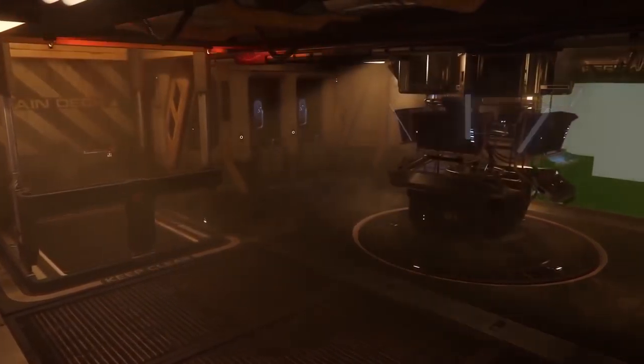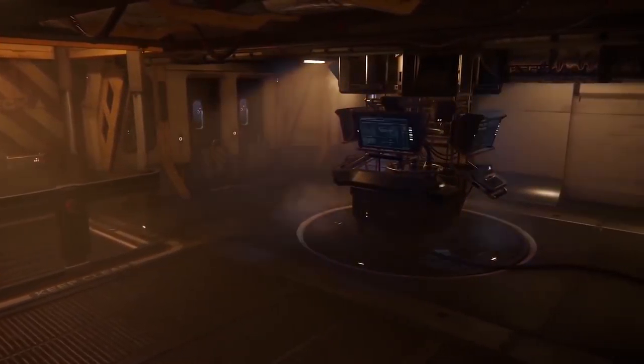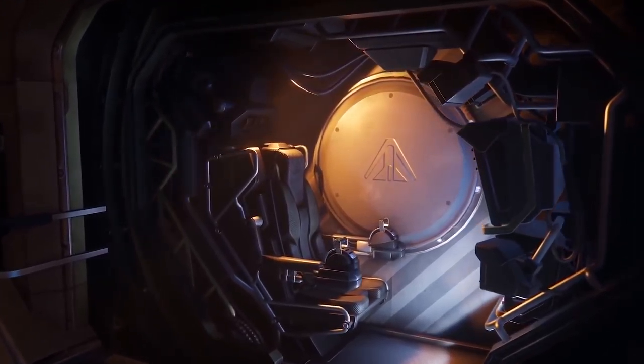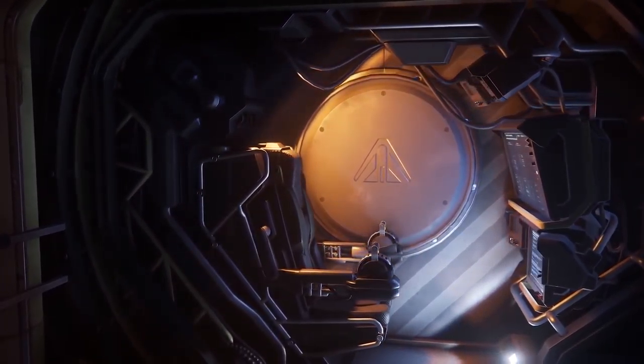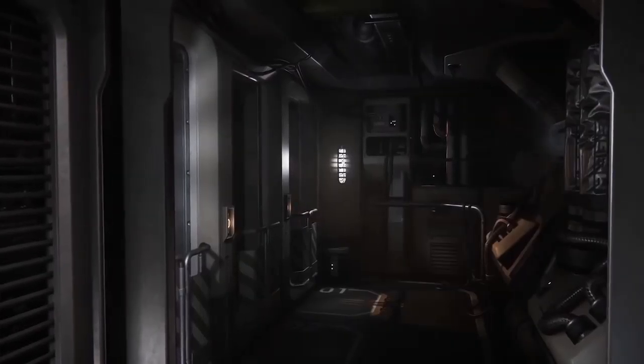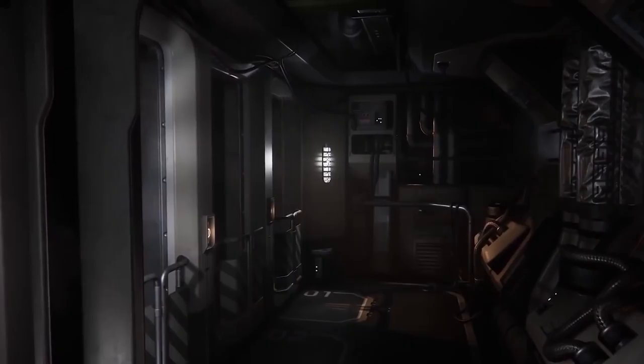Hello and welcome to some more Star Citizen. Today I wanted to talk about what appears to be a sneak peek at Titan Suits, an interview that MyRadar did with Star Citizen, and some cool joystick stuff from Virpil. I'll start with the juiciest part of the MyRadar app interview.